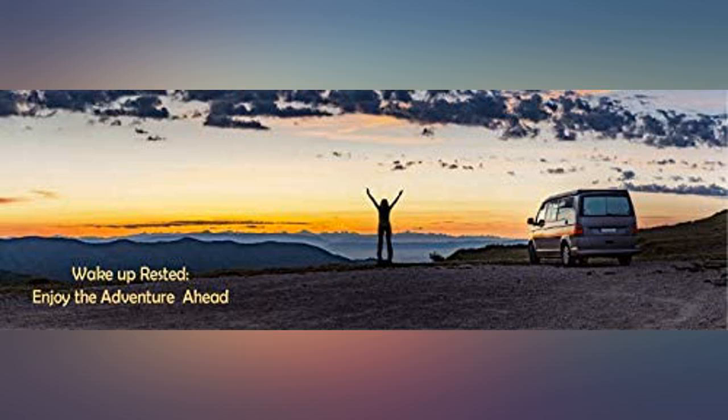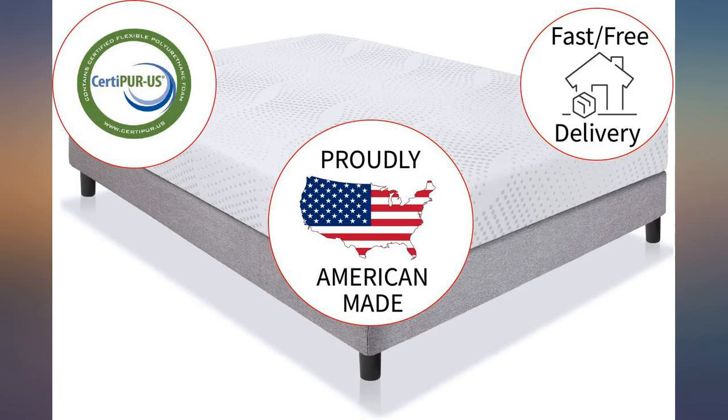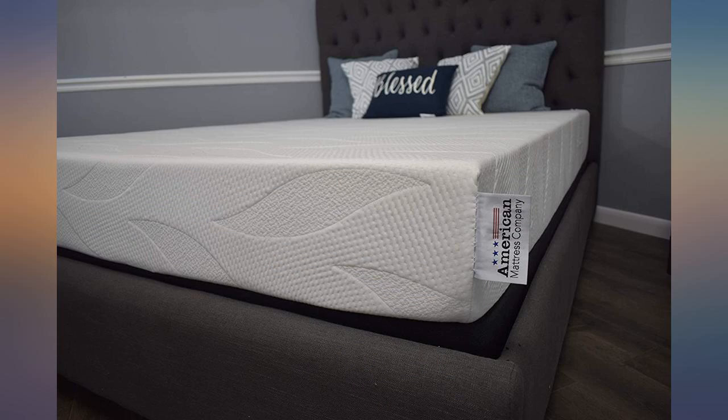We purchased a short queen for our teardrop camper. It arrived quickly, packaged well, and set up within seconds. We used it for the first time and were very pleased with how it slept. Very comfortable.